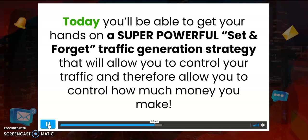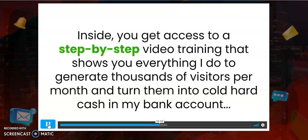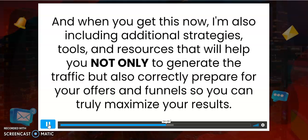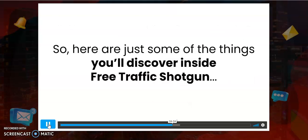Introducing Free Traffic Shotgun. If you're tired of wasting time and money on methods that never seem to work, today you'll be able to get your hands on a set-and-forget traffic generation strategy that lets you control your traffic and therefore control how much money you make. Inside you'll get access to step-by-step video training that shows everything I do to generate thousands of visitors per month, plus additional strategies, tools, and resources to help you maximize your results.